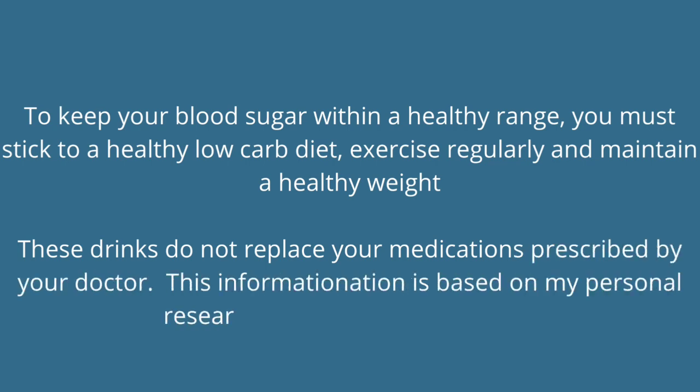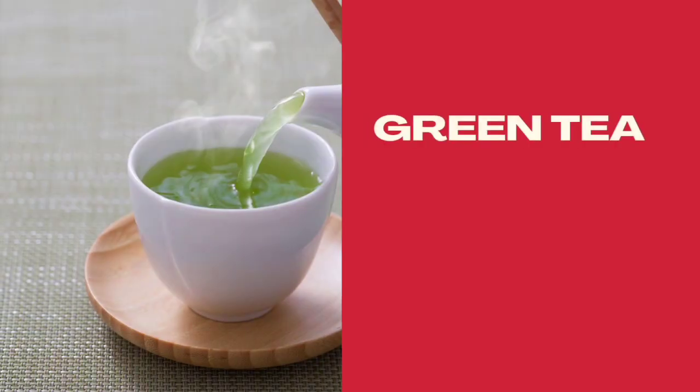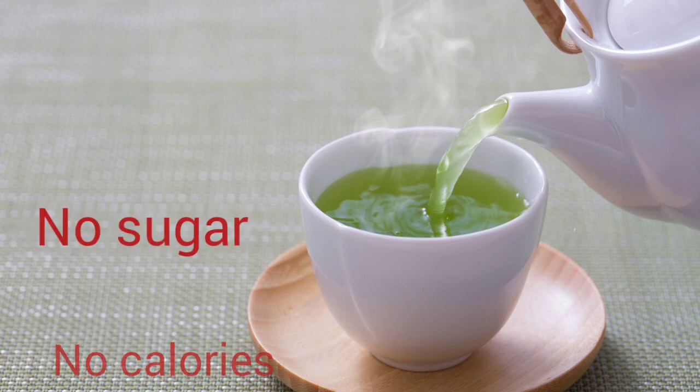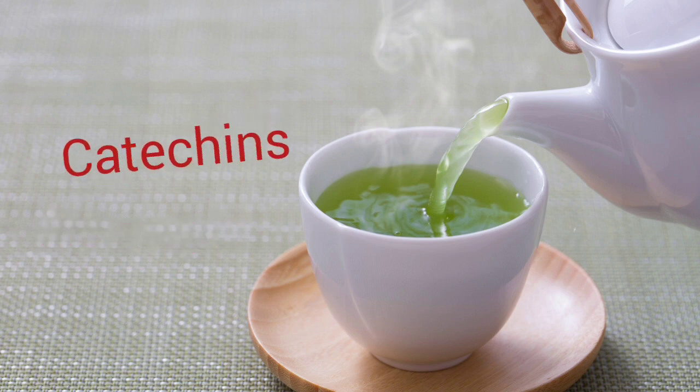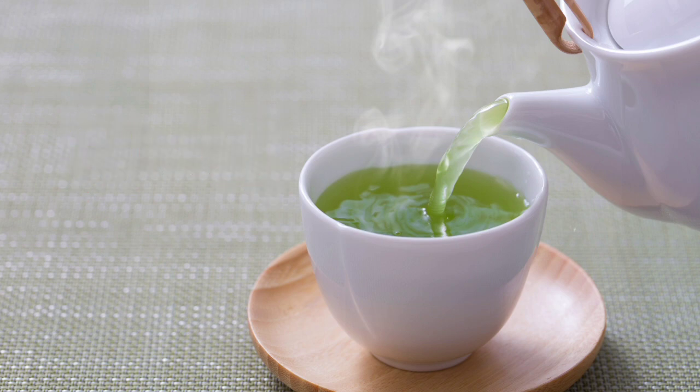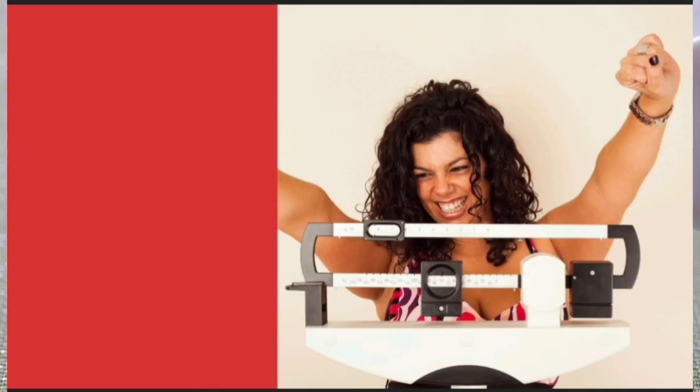Now let's head on to the first drink. Drink number one: green tea. Green tea is an excellent drink for people living with diabetes. It has zero calories and no significant sugar. It also contains what we call catechins. Catechins promote weight loss, and you know that weight loss helps you to increase insulin sensitivity.